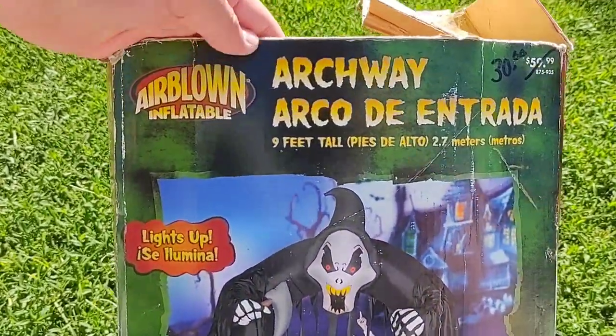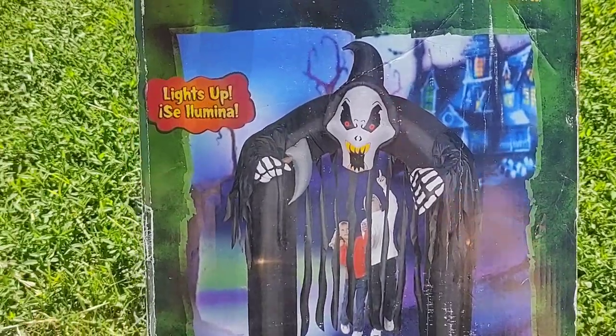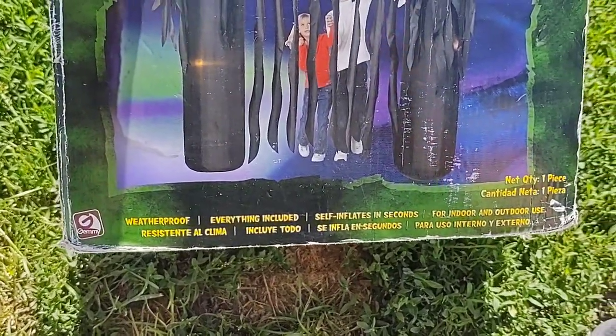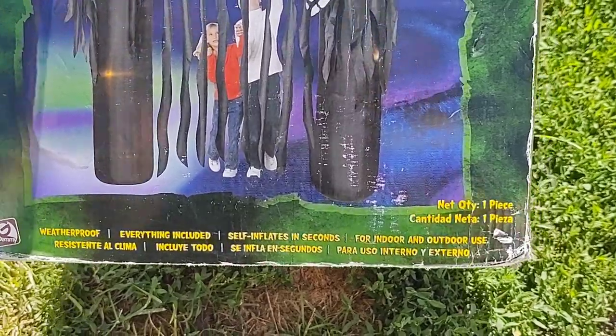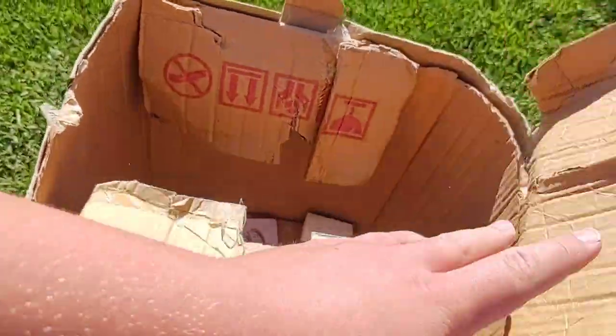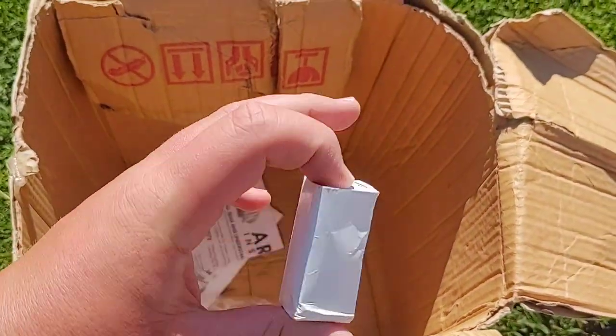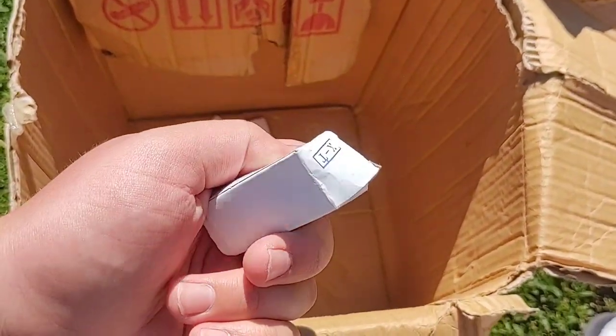It says airblown inflatable archway, 9 feet tall. Lights up and weatherproof. Everything included, self-inflates in seconds, for indoor and outdoor use. Inside there's the original instructions and one of the original replacement light bulbs.